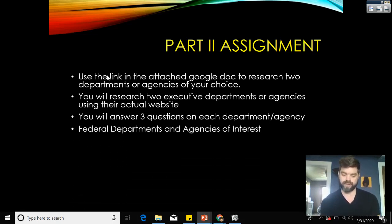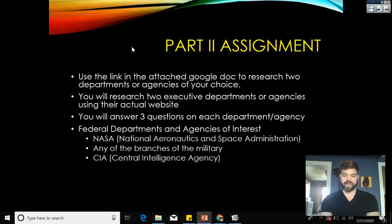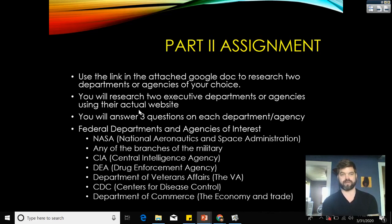Some agencies you might find interesting to research include: NASA — the National Aeronautics and Space Administration; any branch of the military, such as the Army, Navy, Marine Corps, or Coast Guard; the CIA — the Central Intelligence Agency; the DEA — the Drug Enforcement Agency; the Department of Veterans Affairs; the CDC — Centers for Disease Control, currently in the news due to COVID-19; or the Department of Commerce if you're interested in economics or business.